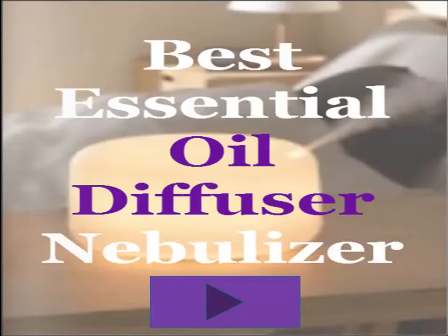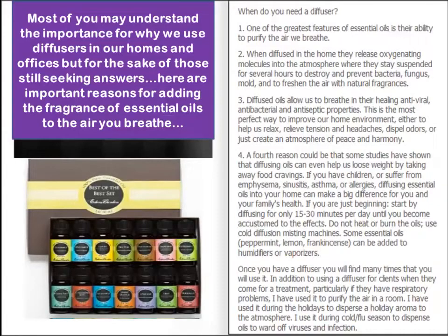Hello everyone and welcome to Energizing Life TV. This is Dr. Michael Fleischer. I am a chiropractor and I like to speak to various products that are helpful not only in my clinic but products I like to bring to other people because I know how effectively they can work. Certainly aromatherapy is well understood.